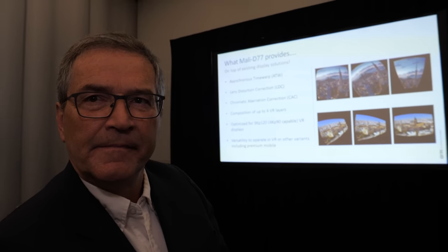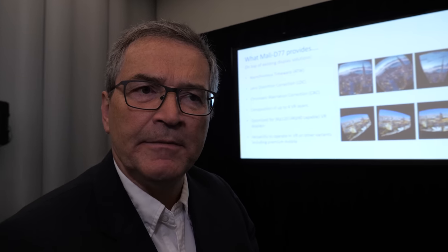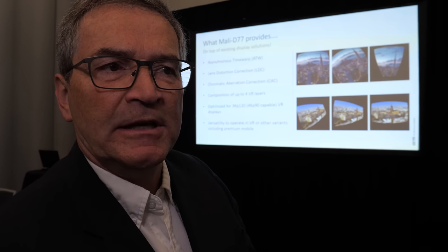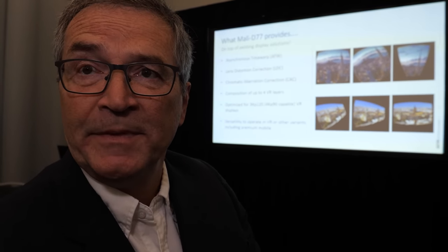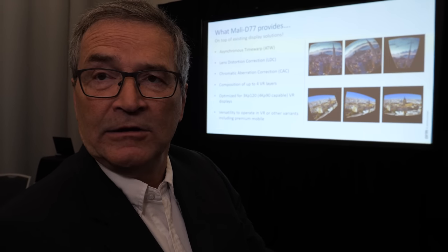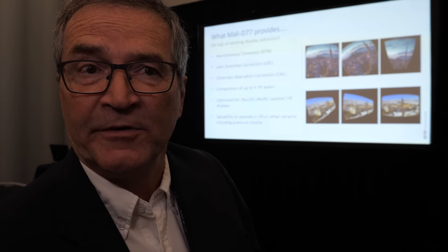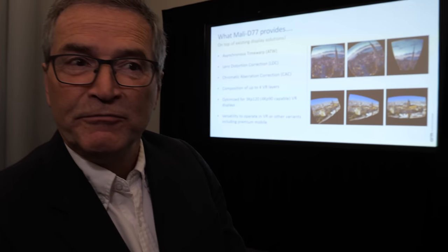The Mali D77 is part of the Mali display processor. The Mali display processor is used alongside something like the Mali GPU, alongside video and CPU, so we have a whole multimedia suite. We can provide all the components, but for people who don't use our products they could still use our display processor.